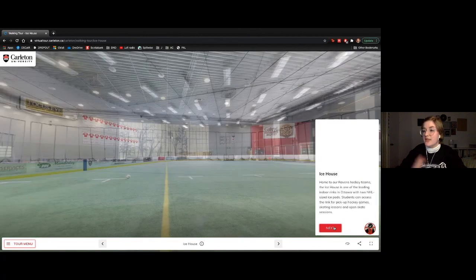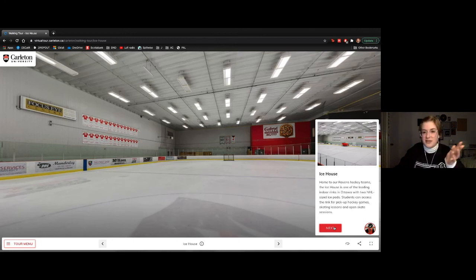This is our ice house — there's pickup hockey happening frequently, and if you've never had the opportunity to skate before, we offer learn-to-skate lessons. Definitely recommend taking advantage of those.